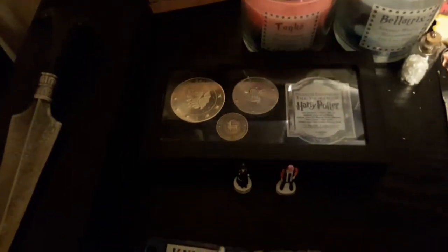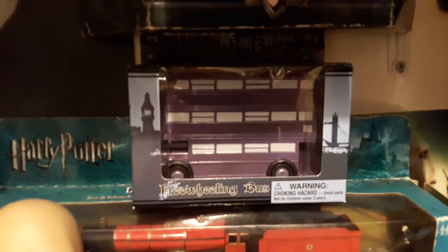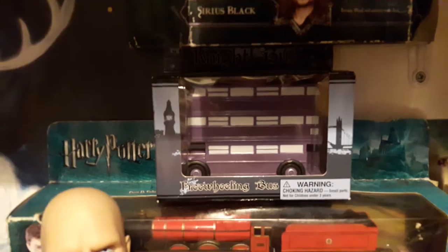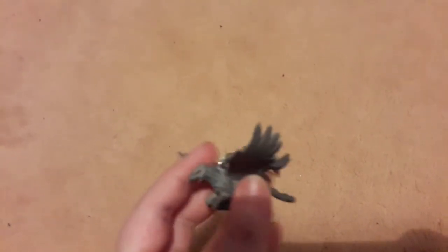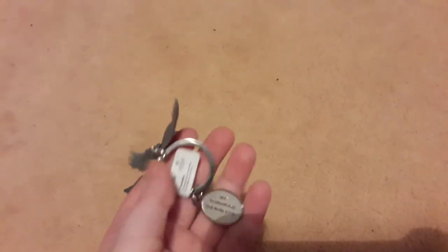Moving on, these Gringotts coins were also bought from the Studio Tour. They don't have a price listed. Next up, this Night Bus was also bought from the Warner Bros. Studio Tour, and unfortunately I can't find a price on that either. Then we have this Buckbeak keychain — really cute — and the price is still on this one: it cost me £4.95.